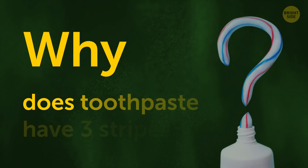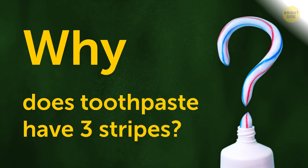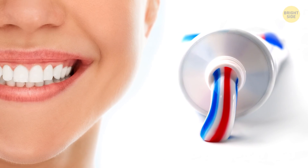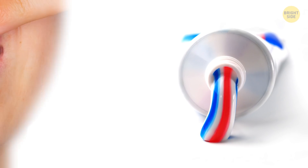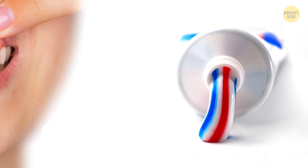Why does toothpaste have three stripes? Each color has a purpose. The white removes stains and whitens teeth. The blue refreshes your breath and gets rid of germs. And the red protects and strengthens gums — or so they tell us.